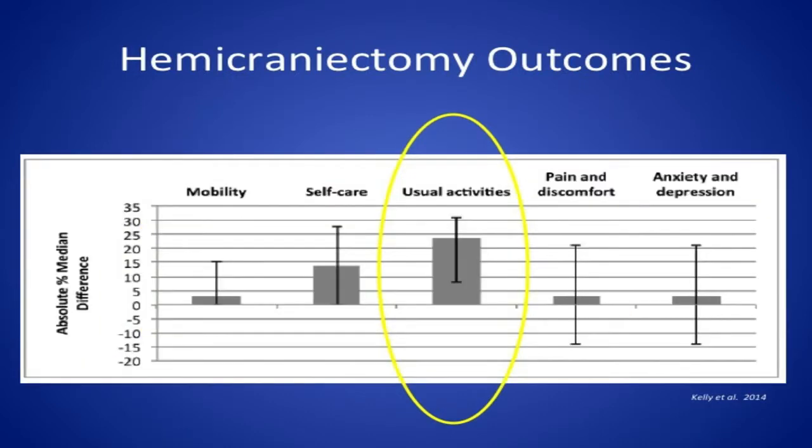We also looked at functional status measures — whether patients noticed any improvement in daily life activities. For mobility, self-care, pain and discomfort, anxiety, and depression, patients noticed no improvements in the post-operative course. But for usual activities — defined as family, leisure, and social activities — they did notice an improvement. This is consistent with published reports in the disability literature suggesting patients have a response shift: before surgery they may not have tolerated a disability very well, but afterwards they learn to adapt to their new disability and may see parts of their life in different ways they hadn't appreciated before.